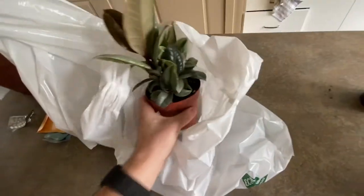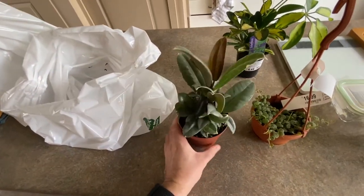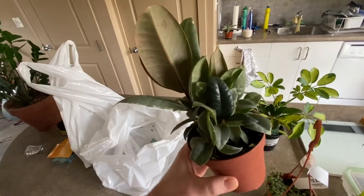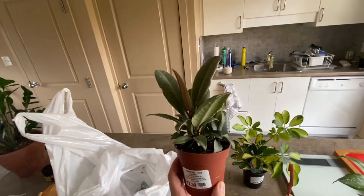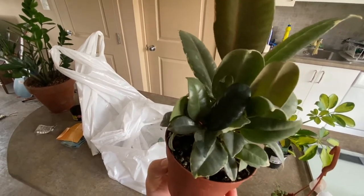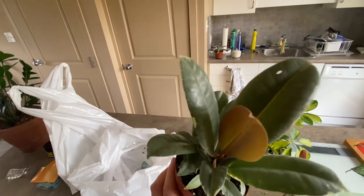And the last one that we got here was the variegated rubber plant, the Ficus elastica Tineke — or Tiniki, some people call it. This guy looks really good. Another wishlist plant. The big ones are pretty pricey, but this one was only $12.99, so I thought that was a pretty good deal. It's already started to get some of the variegation that this plant is known for on some of the leaves, and as it grows and matures, more of that variegation and patterning will show up, hopefully.